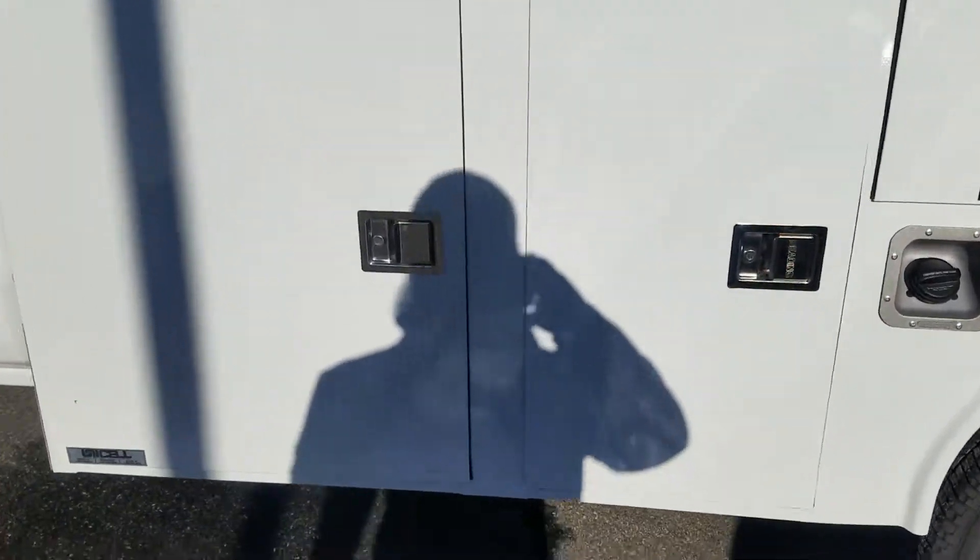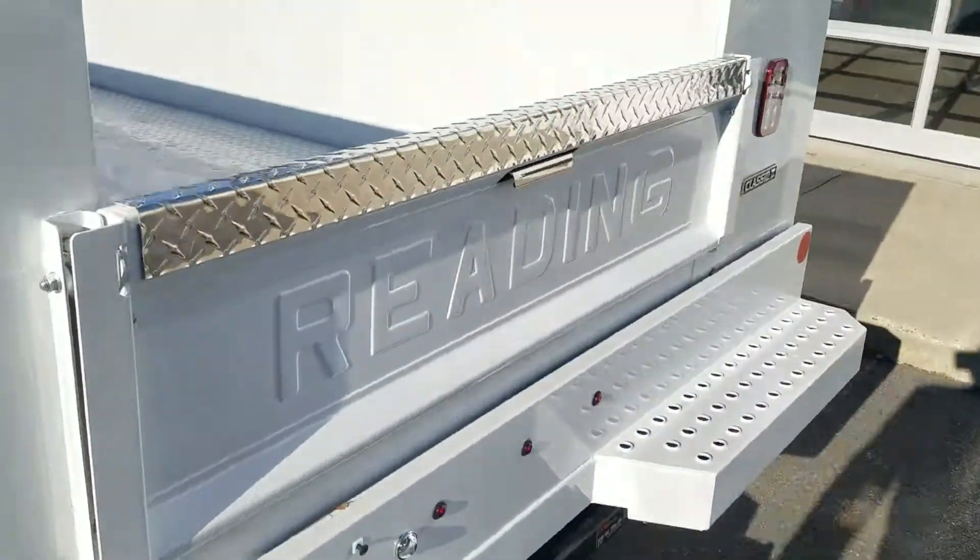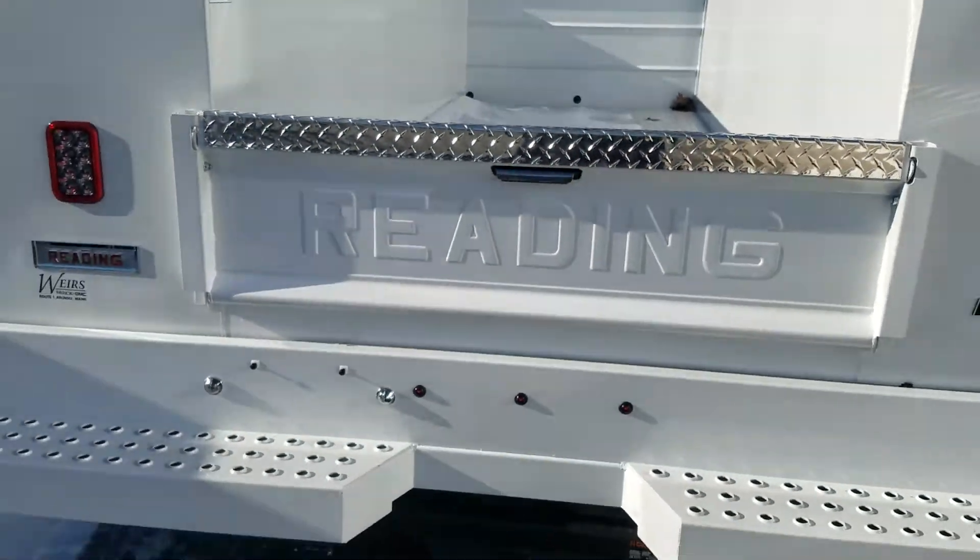Got the service body here — back up so you can take a peek. The compartments do have locks on every door so you can lock it up. Got the fold-down tailgate as well for when you need to load stuff in there.